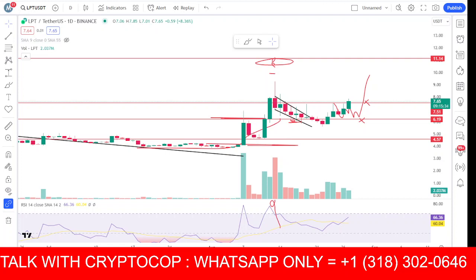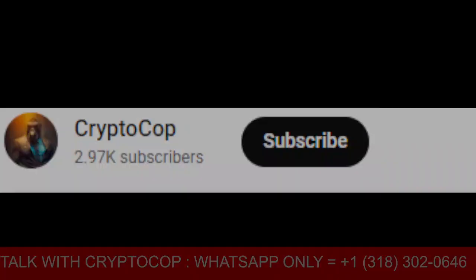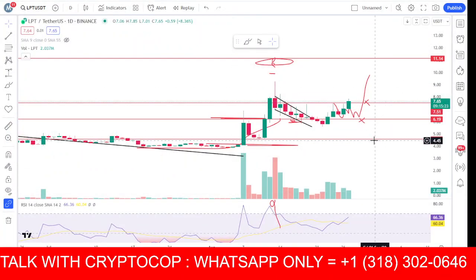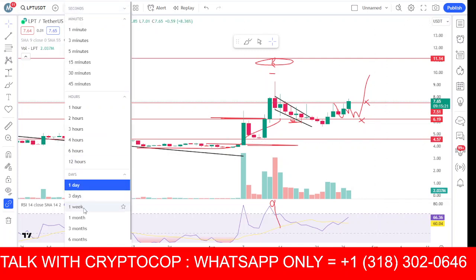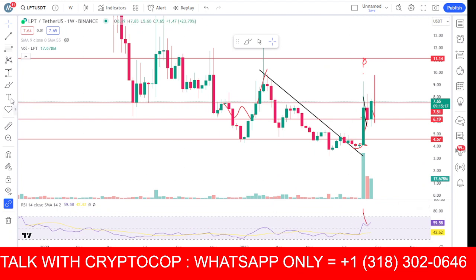We will talk about what is the next move and the expectation — should we hold this or not — everything will be discussed in this video. If you are new to my channel, make sure to subscribe and press the bell icon and turn on notifications to never miss upcoming updates. Here is the chart, and we will start from the one-week chart.